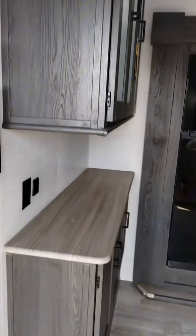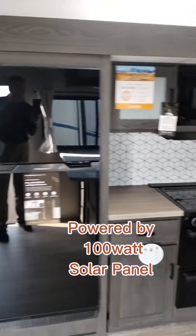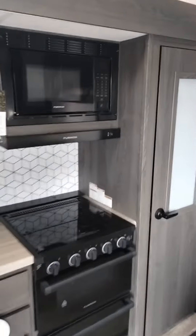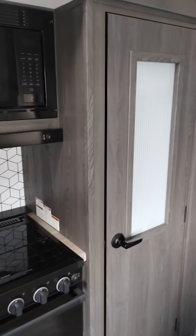On-demand hot water with 320 FL. Stepping into the kitchen — three burner stovetop, microwave, oven, and large oven.